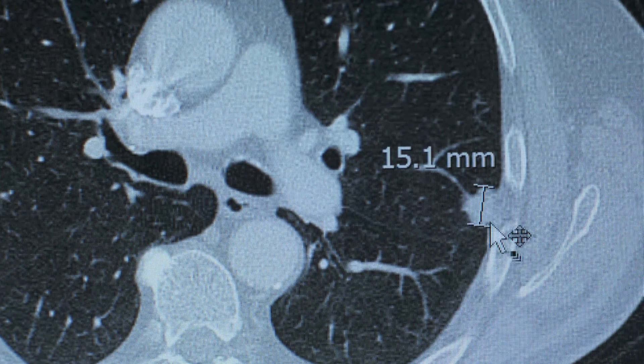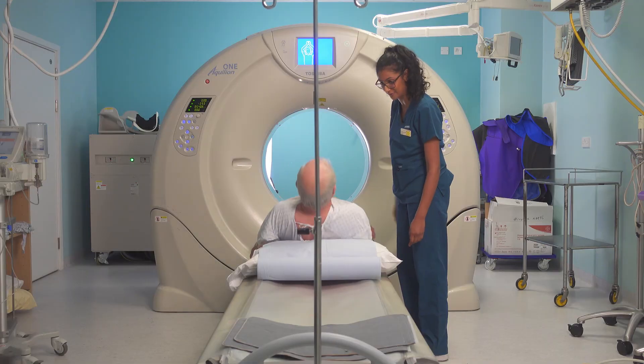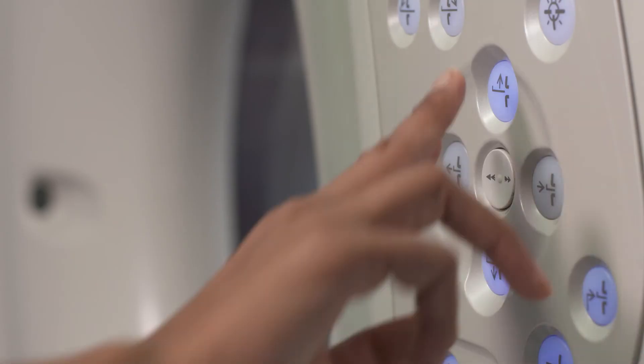My name is David Killick, and I discovered that I had lung cancer, which was a bit of a shock. A spot was discovered on my left lung, and it was cancerous. I think it would be odd if you weren't a bit worried, because it's a process that you don't really know about, you don't understand. Although, a great deal of it was explained to me before it all started, so that was very good.